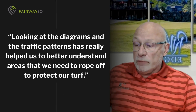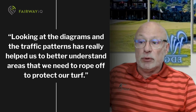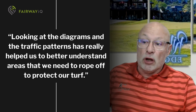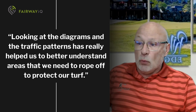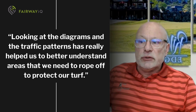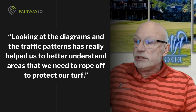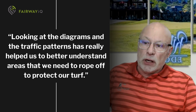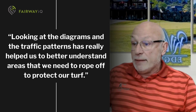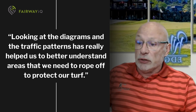Over the long haul, looking at the diagrams and the traffic patterns has really helped us better understand areas that we need to rope off on our golf course to protect our turf, where players are going where perhaps we don't want them to go. It's also allowed us to take some restrictions away, where we believe pace of play was improved, because we had a better understanding of how golfers were using those areas on their carts, where perhaps before we had cart-only areas on the course.